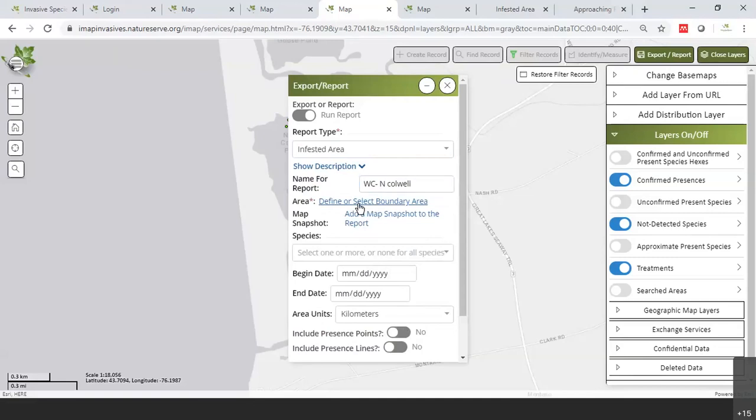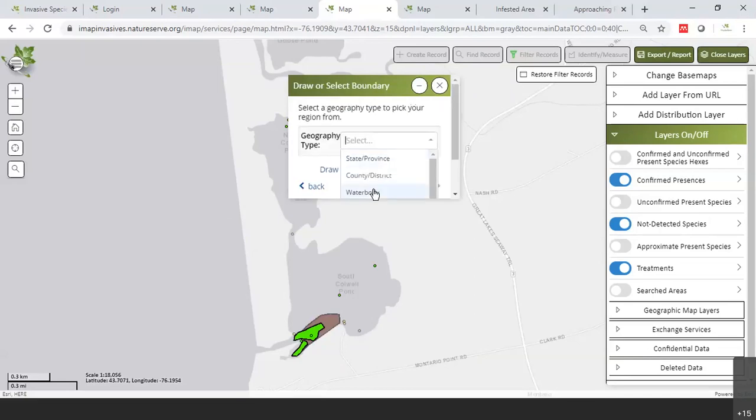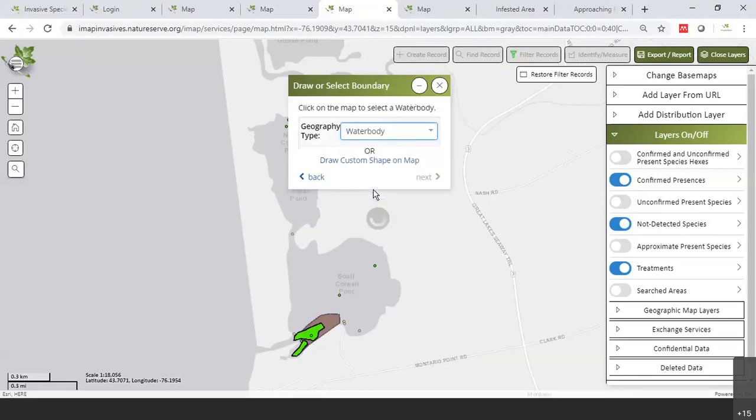To define the area, you click 'Select Boundary Area.' I could draw a polygon, or I can use an existing geography. I'll choose water body — the water bodies pop out in blue and you click on one, such as North Caldwell Pond. You can choose a species by typing in 'water chestnut,' select acres as your unit, and by default it uses polygons to calculate the area.